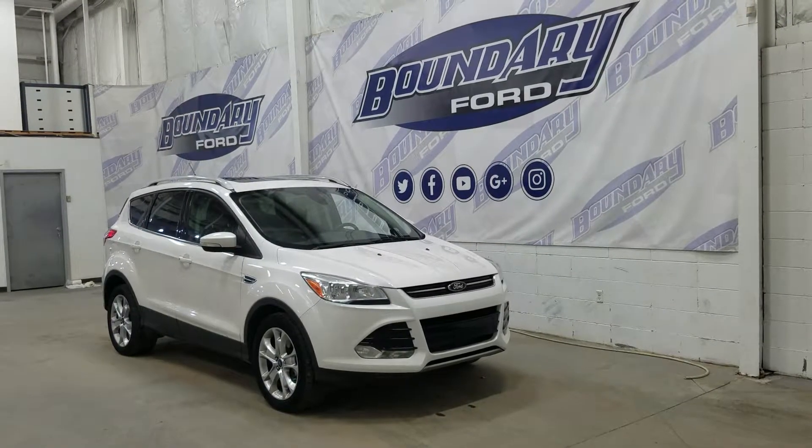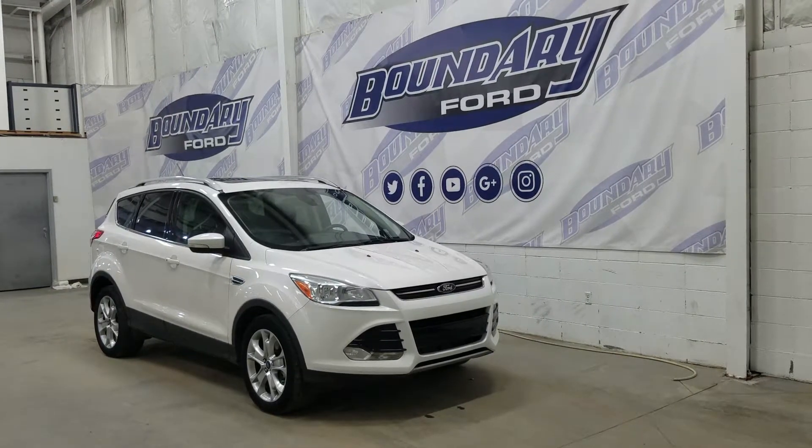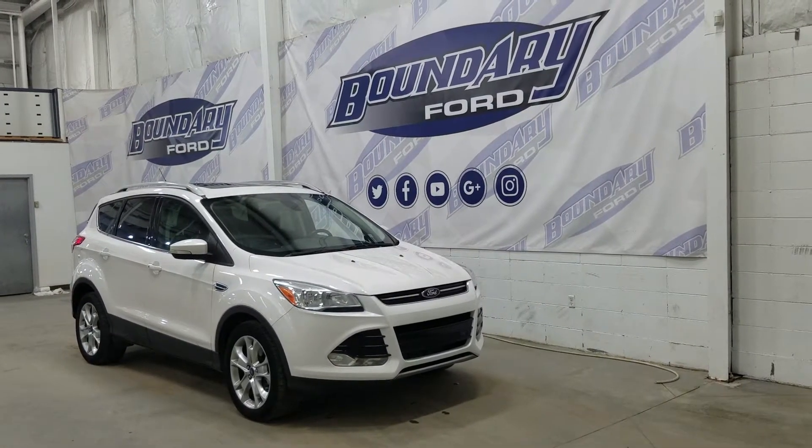If you have any questions about this beautiful Ford Escape, please don't hesitate to contact our friendly and professional sales staff. We look forward to seeing you in store and answering any questions that you might have. Thank you for shopping with us here at Boundary Ford.